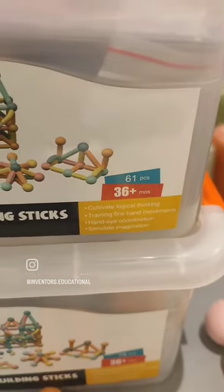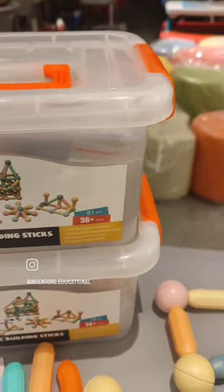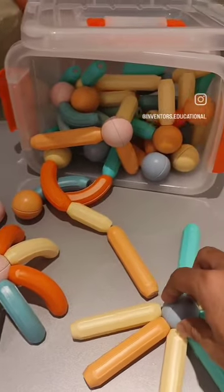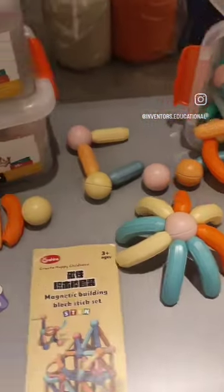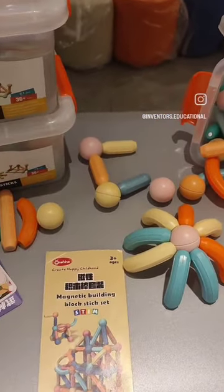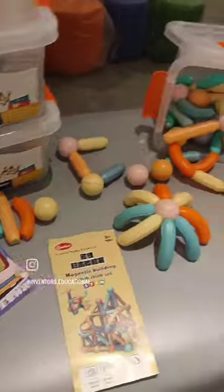Of course, the building stick blocks cultivate logical thinking, your kids' hand-eye coordination and motor skills. This is a state of the art product. And if you want to buy the product, please check the link in the description. Thank you.